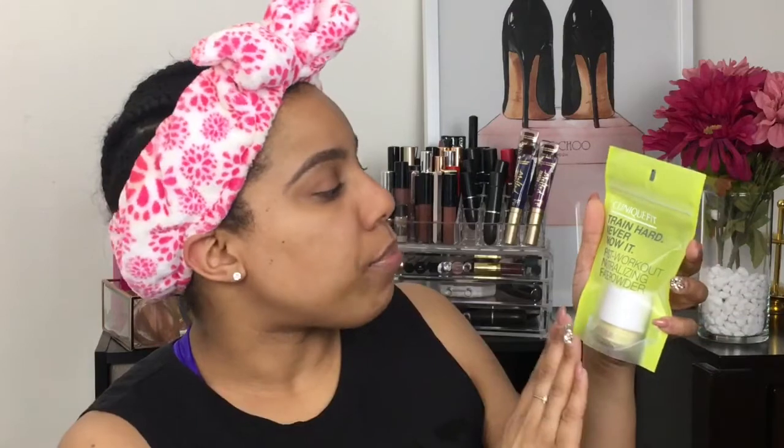So without further ado, let's go ahead and test these products. The first one I pulled out is the Shine in the Game, Not Your T-Zone Post-Workout Mattifying Moisturizer. We're going to start off with the moisturizer. The second one is Train Hard, Never Show It Post-Workout Neutralizing Face Powder — they have little motivational phrases on each product. And last but not least, I received a Lash Longer Out There Workout 24-Hour Mascara, and that looks like this.